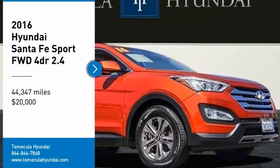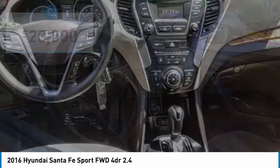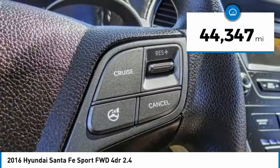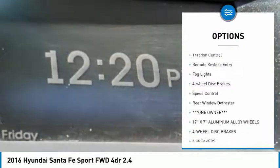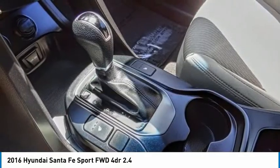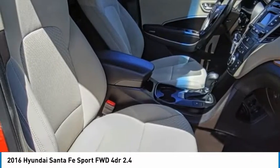Come test drive the 2016 Santa Fe — style, quality, performance, value. Need we say more? It is priced below twenty thousand dollars and has less than forty-five thousand miles. Great options include electronic stability control, alloy wheels, wheel locks, brake assist, traction control, remote keyless entry, fog lights, four-wheel disc brakes, speed control, and rear window defroster. Is love at first sight really possible? Let us know when you stop in.